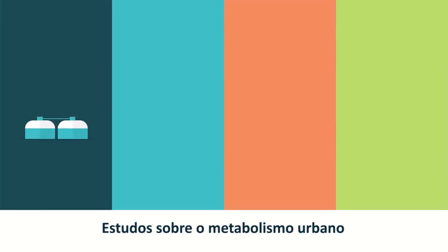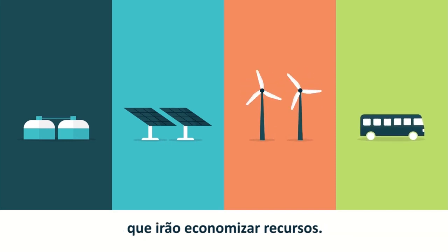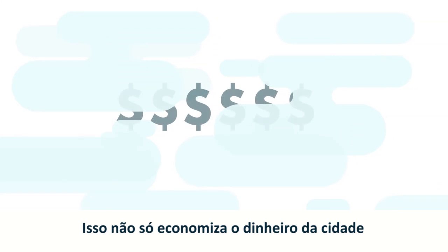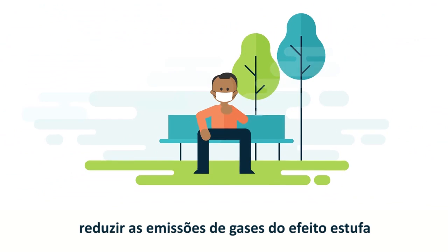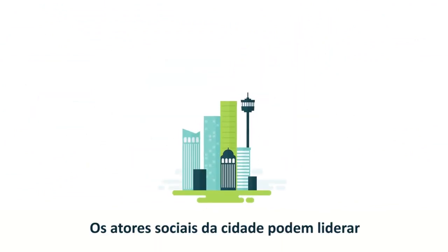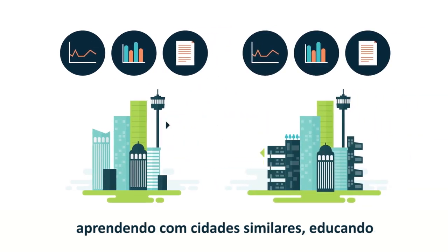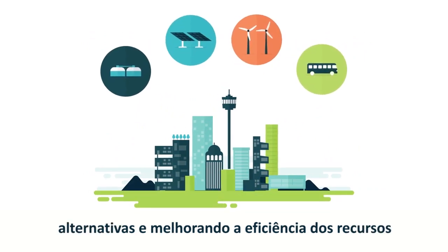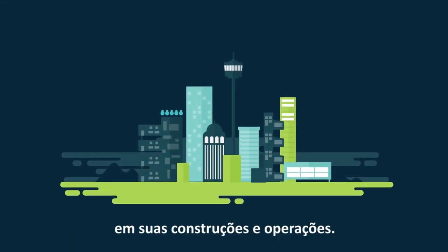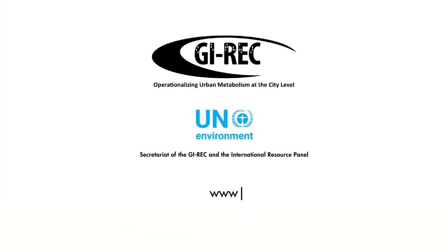Urban metabolism studies can be used to identify appropriate infrastructure and planning interventions that will save resources. This not only saves the city money in the long run, but can also help to reduce emissions of greenhouse gases like CO2 and methane. City stakeholders can lead the way by monitoring their resource use, learning from similar cities, educating decision-makers about infrastructure alternatives and improving resource efficiency in their buildings and operations. To learn how to better manage resources in your city, visit www.resourceefficientcities.org